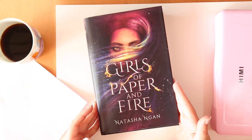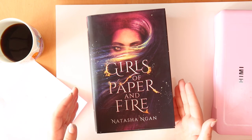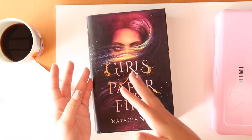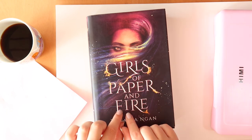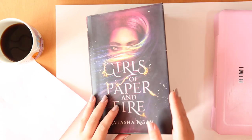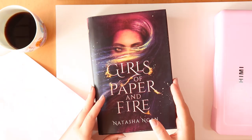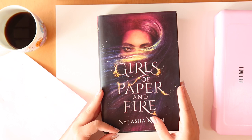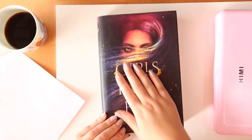This book is about a girl who gets stolen and taken to be a courtesan at a palace. It sort of has demons in it who are animals, and then moon people who are half animal, half human, and also regular humans who are downtrodden. It's quite an interesting story and I'm enjoying it. It's set in a fantasy land but very heavily inspired by Chinese culture and history, which is really cool within a fantasy dystopian setting.